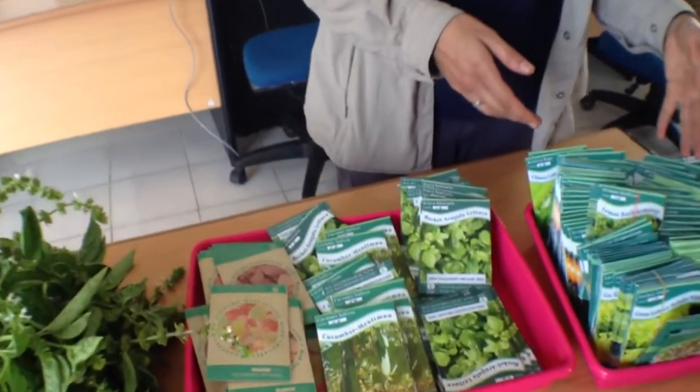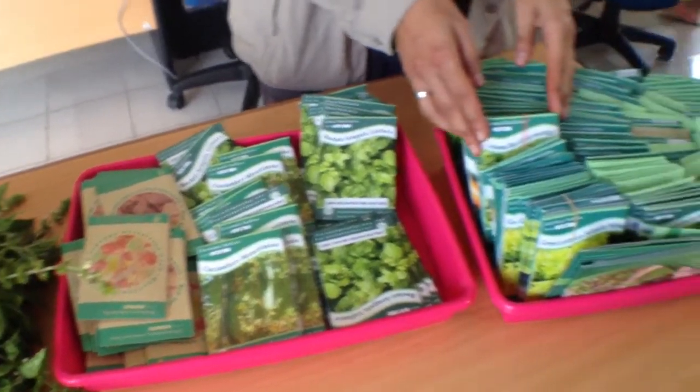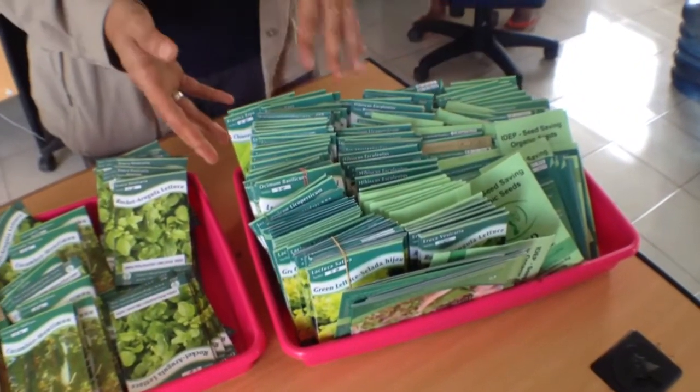This is IDAP Seeds, organic seeds. You can see we have different species. We produce up to 33 species of organic seeds, vegetables and greens.